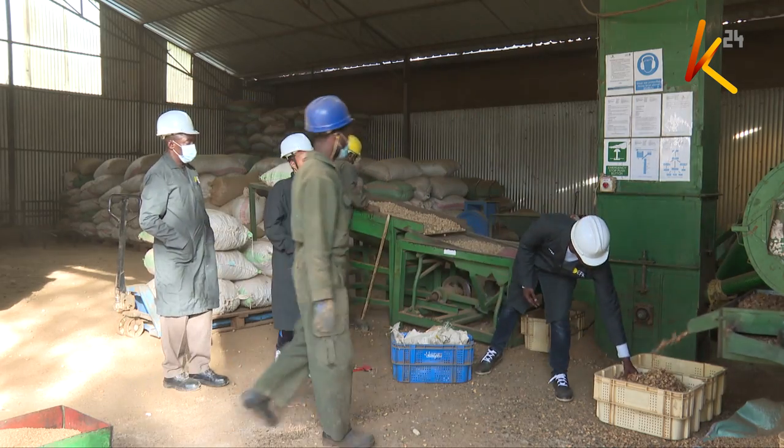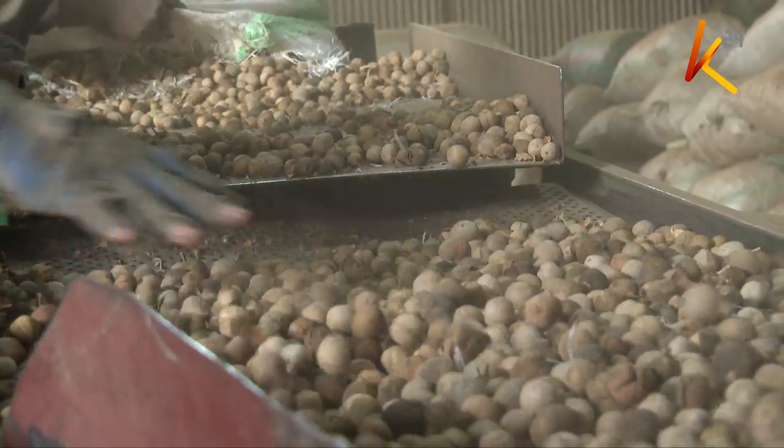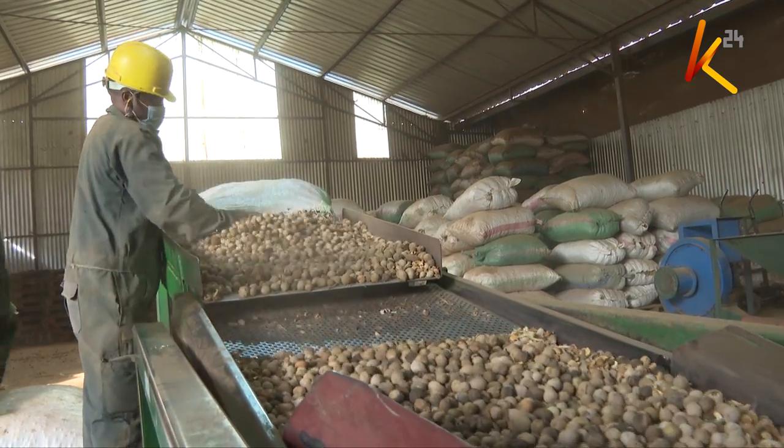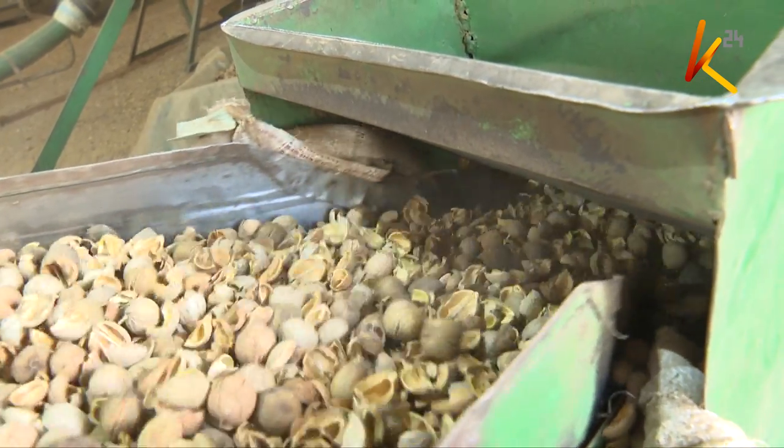It is a beehive of activities at the Ecofix Kenya Industry in Nanyuki, Laikipia County, where the processing of croton seeds to produce croton oil is ongoing.